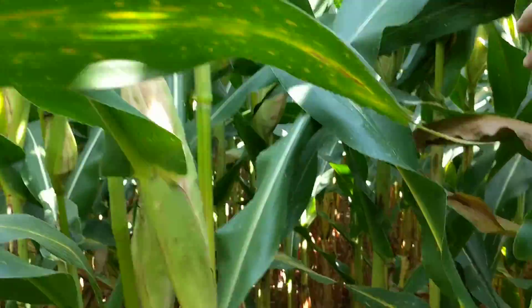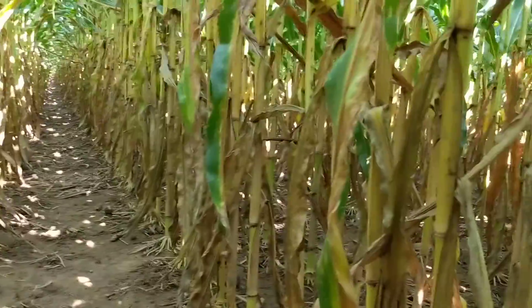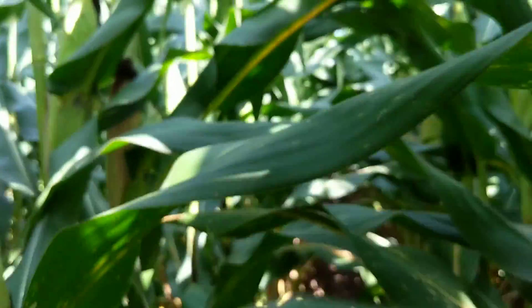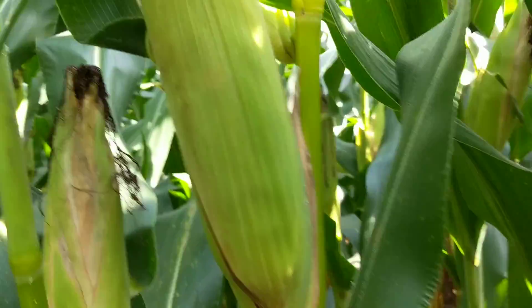Good strong crop canopy. We'll look at one more cob here.